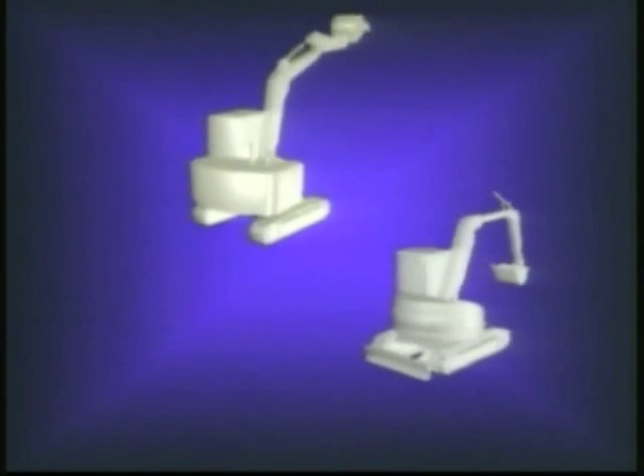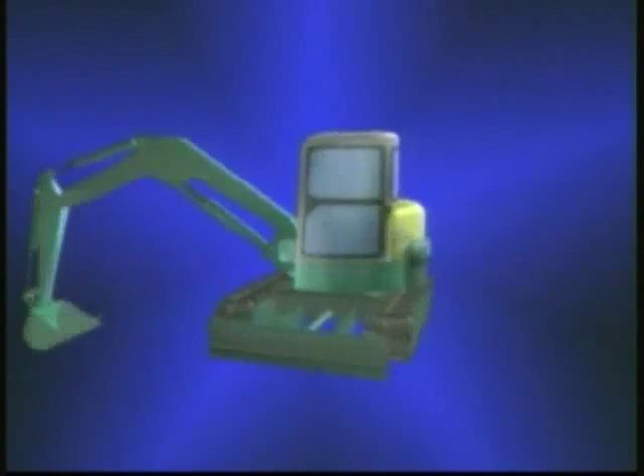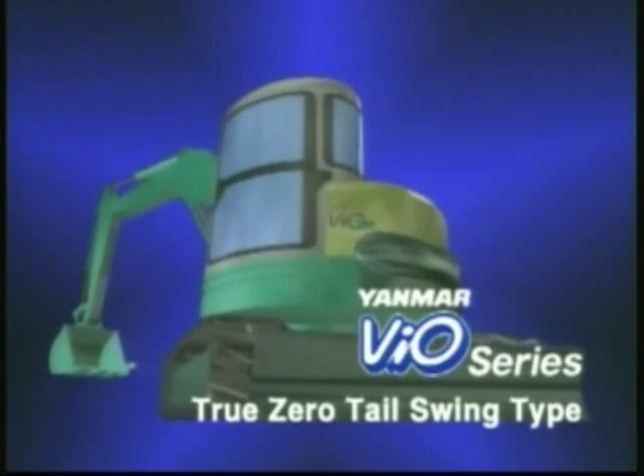But now, Yanmar has succeeded in developing a new excavator which is powerful and speedy like the conventional type, yet is compact and has the ability to swing in small areas like the super swing type. Incorporating state-of-the-art Yanmar technology, the VO series offers the superior advantages of both types of machine.